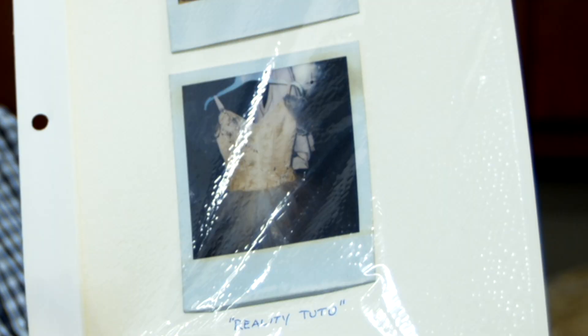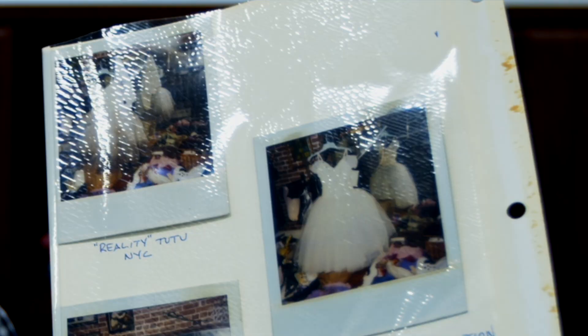We have not only the tutu itself — it's one of two tutus that she used — but we also have incredible provenance with this: a handful of Polaroids from the set of the video shoot.